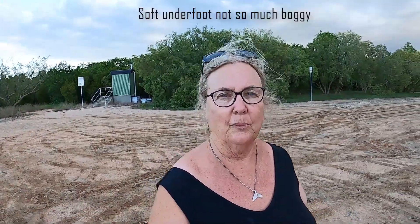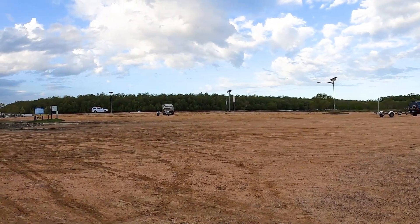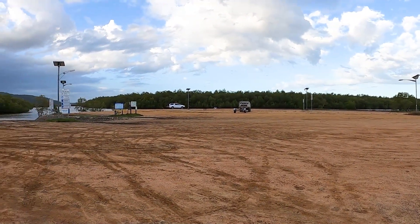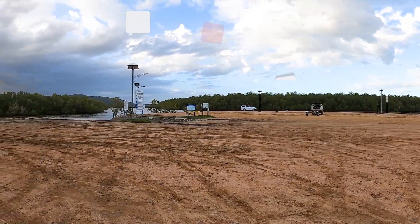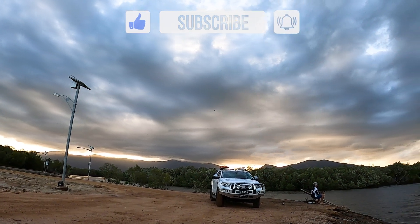It's a large flat area; however it does look like it would get really boggy when wet, so just check your weather forecast before you come down here to camp. The mozzies and sand flies were full on, even with a bit of wind. Make sure you have some repellent. Anyhow, stay happy, keep in touch, and we'll see you next week.